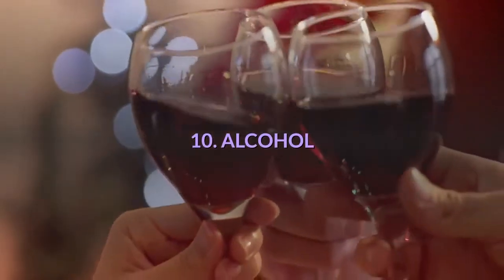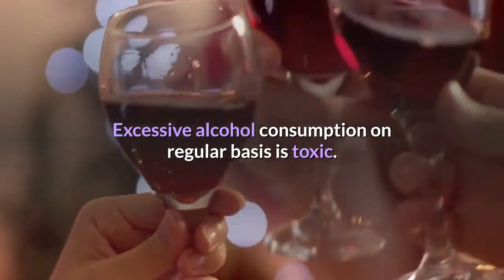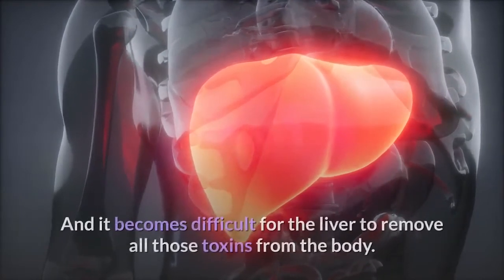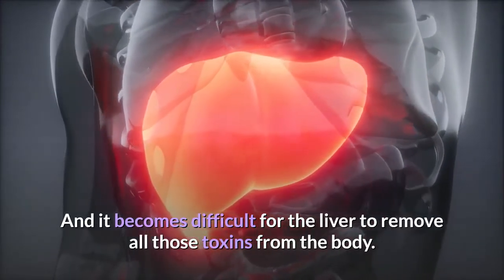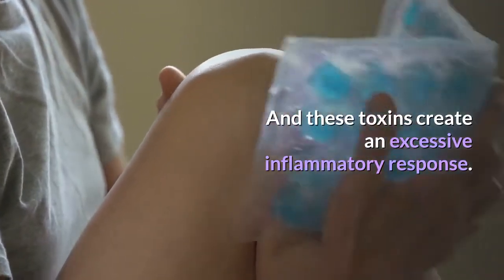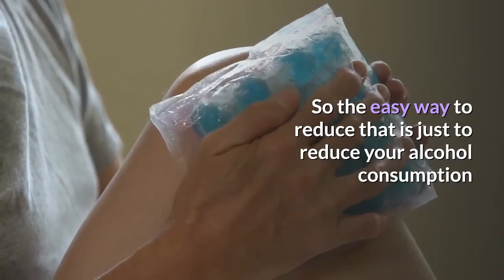Number 10: Alcohol. Excessive alcohol consumption on a regular basis is toxic. It puts stress on the liver to remove those toxins, and it becomes difficult for the liver to remove all of them from the body. These toxins create an excessive inflammatory response. The easy way to reduce that is simply to reduce your alcohol consumption.